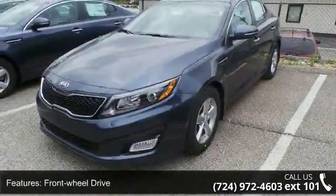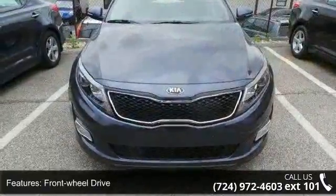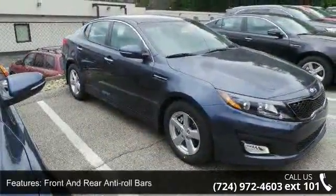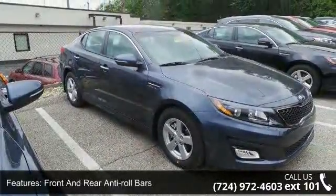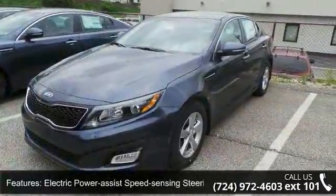Enjoy these notable features: front wheel drive, 2.88 axle ratio, front and rear anti-roll bars, electric power assist speed sensing steering, clear coat paint, chrome side windows trim and chrome rear window trim, light tinted glass, and fully galvanized steel panels.